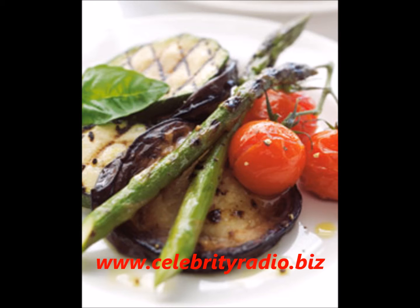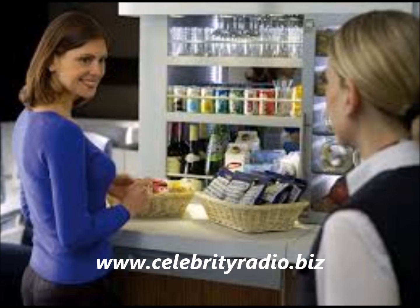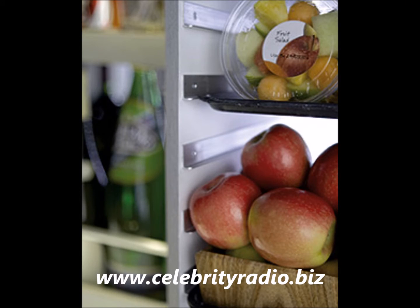If you get hungry during the flight, what I love about BA is they have what they call the kitchen, where you can help yourself to snacks and drinks throughout the flight without having to ring the bell. You can also get a little exercise and stretch your legs. There are sandwiches, crisps, nuts, wine, all the drinks you could possibly want, and some fresh fruit as well — a nice little touch to enjoy on board.